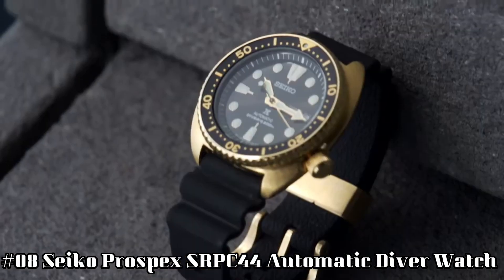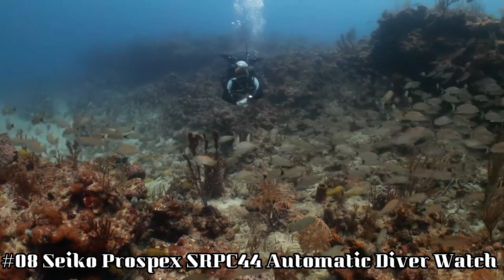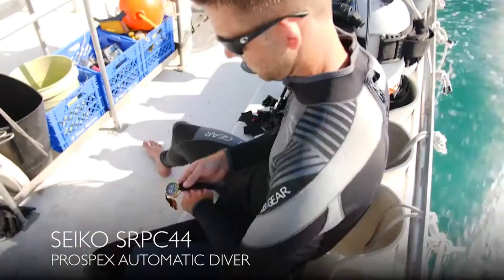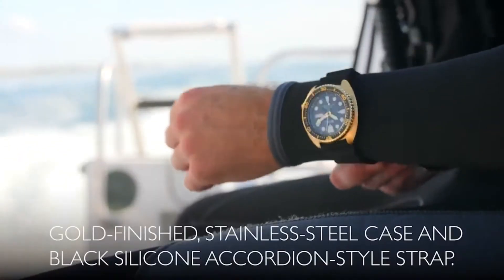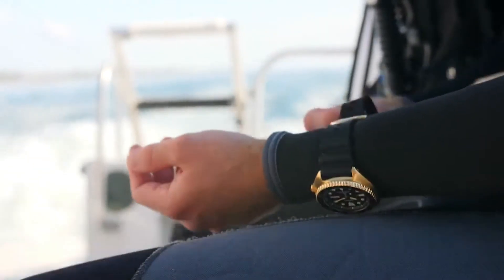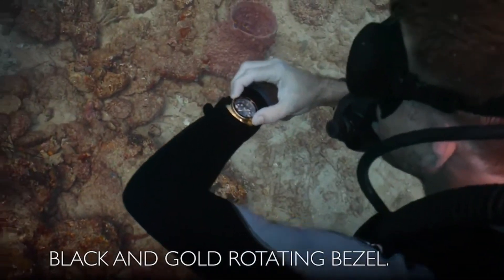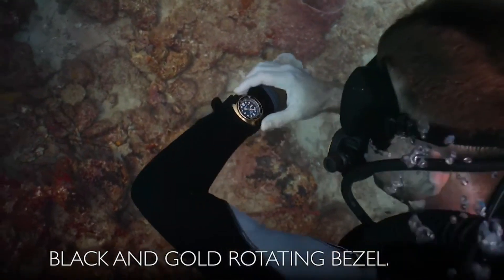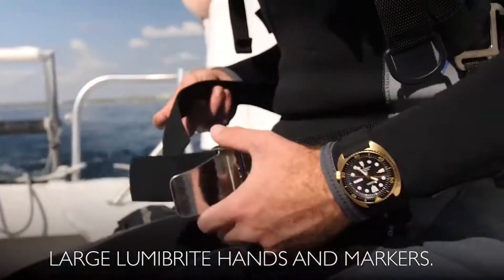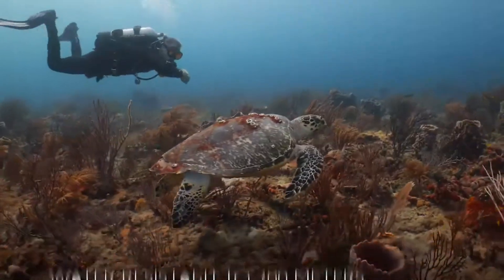Number 8: Seiko Prospex SRPC44 automatic diver watch. This is a very nice watch for the money — it could easily pass for something three times the price. 41-hour power reserve. Automatic self-wind movement. Case diameter: 45 millimeters. Water resistant to 200 meters (660 feet), suitable for high-impact water sports and scuba diving at depths not requiring mixed gas. Item weight: 3.8 ounces.